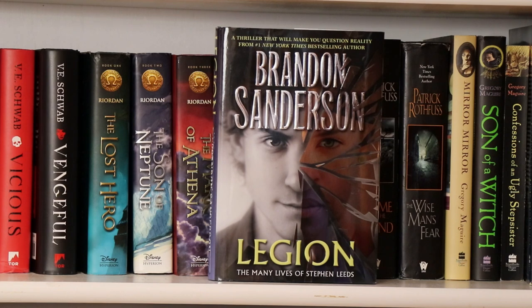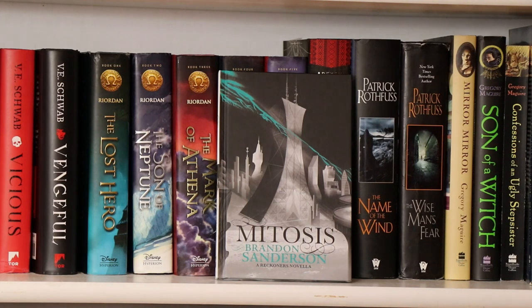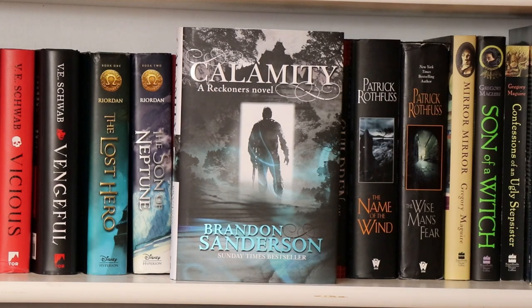Here's another book I just received, Legion by Brandon Sanderson, which contains his Legion stories. Now we have Brandon Sanderson's Reckoners series: the first book is Steelheart — one of those series where one cover doesn't match the others, but oh well. This is Mitosis, not an official part of the series but a novella between books. Book two of the Reckoners series, Firefight. And book three of the Reckoners series, Calamity by Brandon Sanderson.